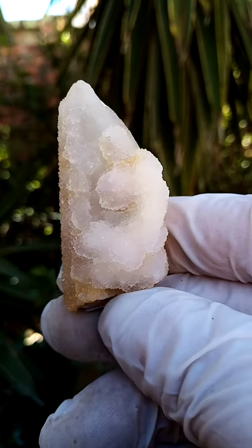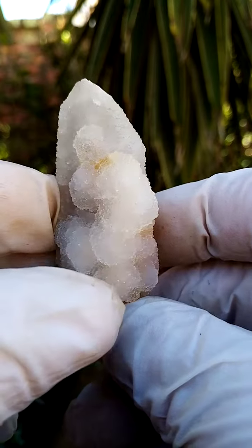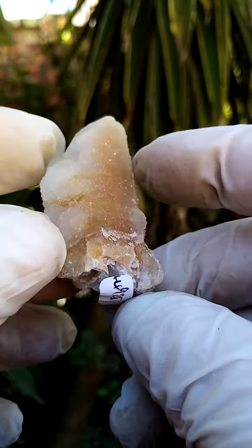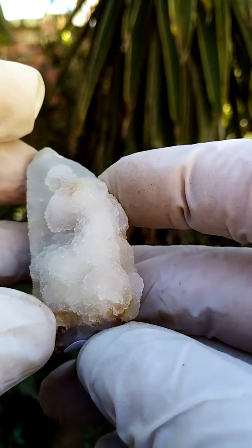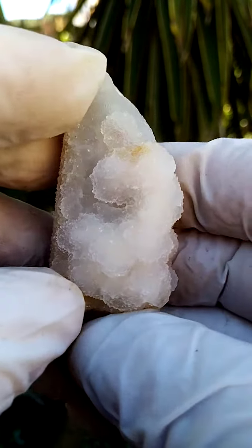Spirit quartz with a difference. I quite enjoy these and I'm pleased to be able to do the video. Typically we have a central quartz crystal surrounded by smaller ones. Here we have a core quartz crystal surrounded by a lawn of micro, maybe even drusy, quartz crystals.